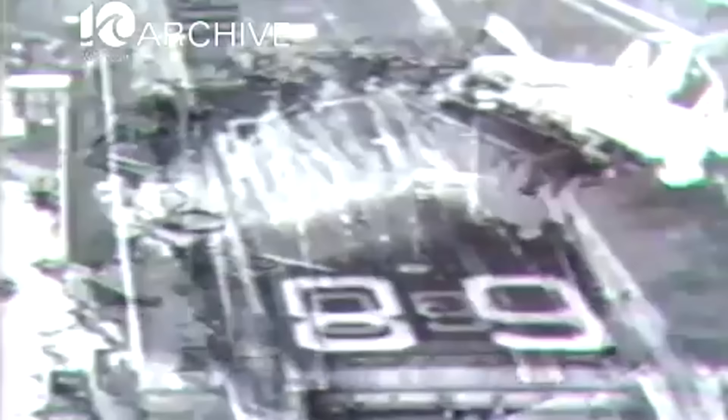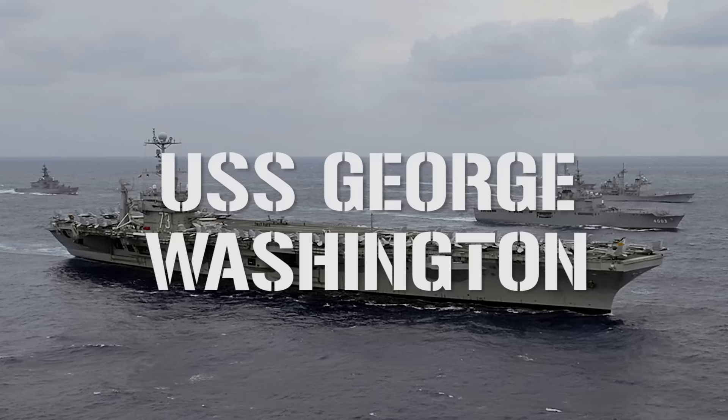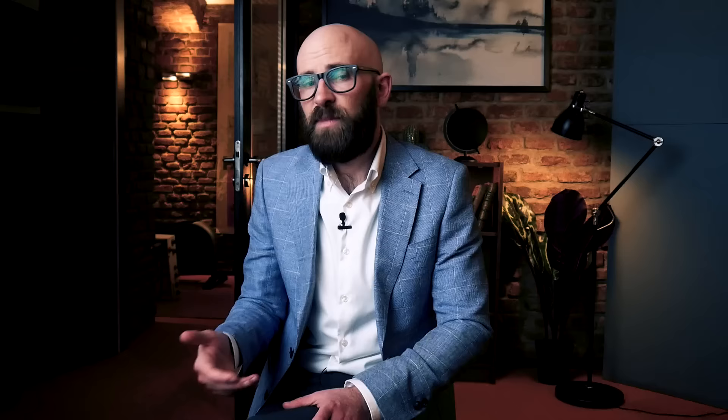The Nimitz carriers have experienced their fair share of accidents. The most notable came in 1981 when an EA-6B Prowler crashed on the flight deck of the USS Nimitz, killing 14 and injuring 45. During the investigation, traces of marijuana were found in many of the aircrew involved, which ushered in mandatory drug testing for all service personnel. Then in 2008, a fire broke out on the USS George Washington, injuring 37 sailors and causing $70 million in damage — caused by unauthorized smoking near improperly stored flammable refrigerant and compressor oil.